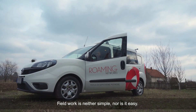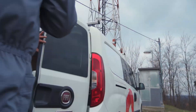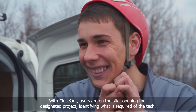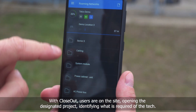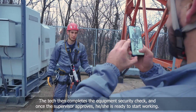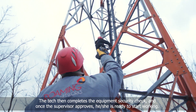Fieldwork is neither simple nor easy. With Closeout, users are on the site opening the designated project, identifying what is required of the tech. The tech then completes the equipment security check and, once the supervisor approves, he or she is ready to start working.